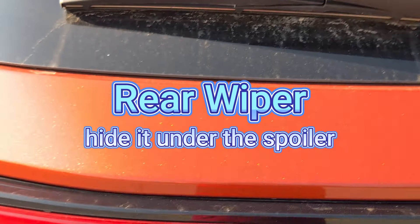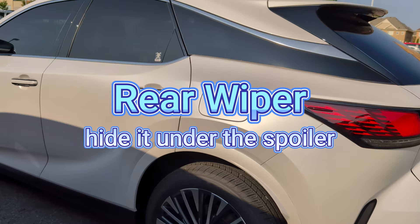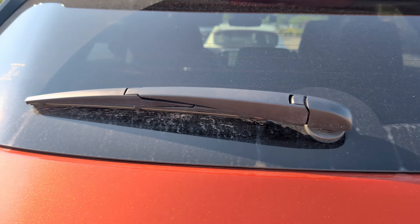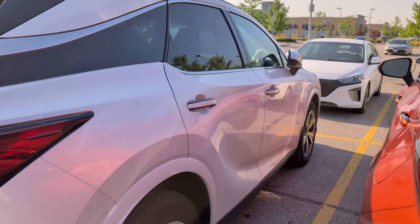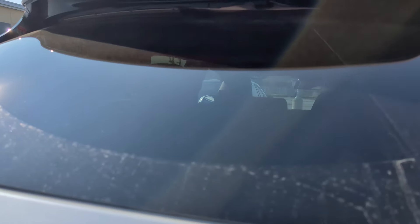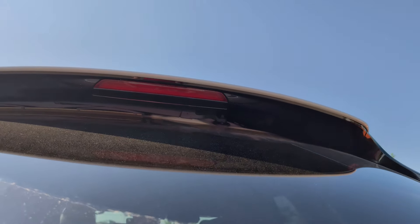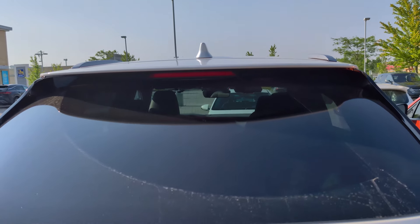The next item is the rear wiper — specifically, owners want Lexus to hide it under the spoiler, like what has been done on the RX. It's mostly a matter of replacing the spoiler on the NX, though there's more work involved and Lexus needs to differentiate between the RX and NX. Hiding the wiper is especially beneficial in cold winters, since a hidden wiper is much less likely to freeze up.